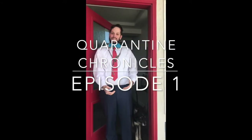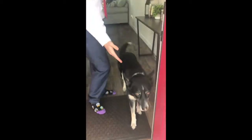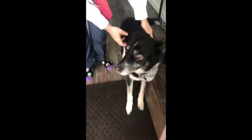Why hello all you cool cats and kittens. Come on in, see my crib. Say hello to my dog — this is Ellie. Ellie, say hi to all the nice people.